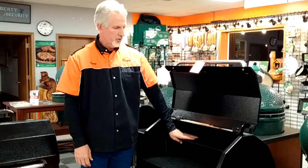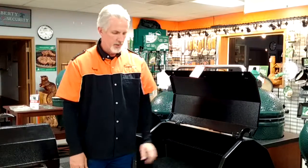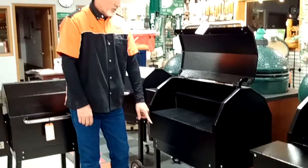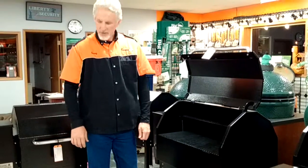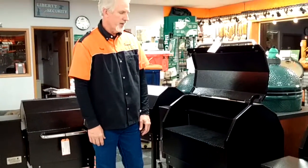It also comes standard with a center rack on the top, so you've got additional cooking space. The one I'm looking at here is a 30-inch model and it's got a rack down on the bottom as well — that's an optional rack, but it helps tie the legs together and gives you some room to store stuff down on the bottom.